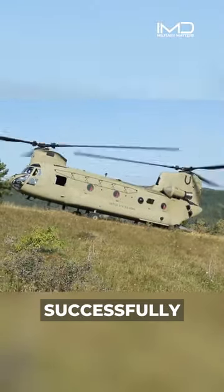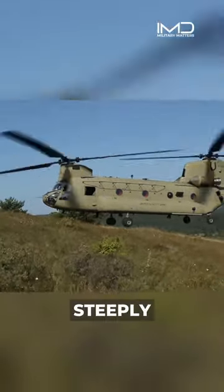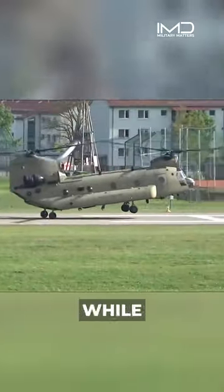How do skilled U.S. pilots successfully land this massive helicopter on the edge of a cliff? It's a pinnacle, where the terrain drops away steeply on all sides. Chinooks boast a unique ability, touching their rear wheels to the ground while hovering the front.